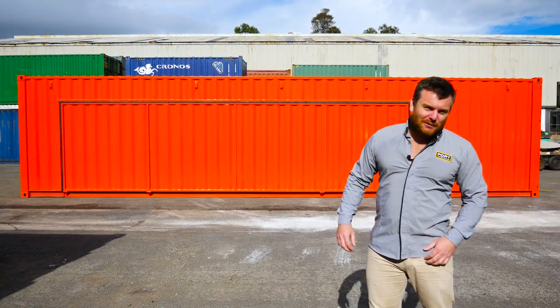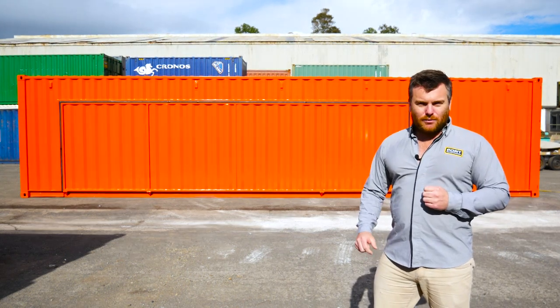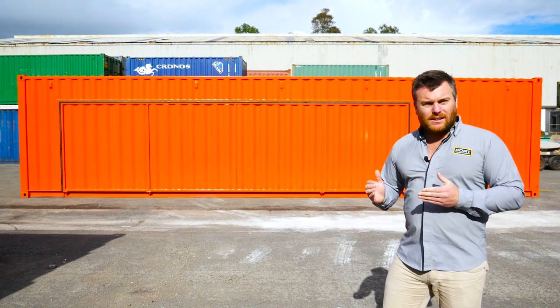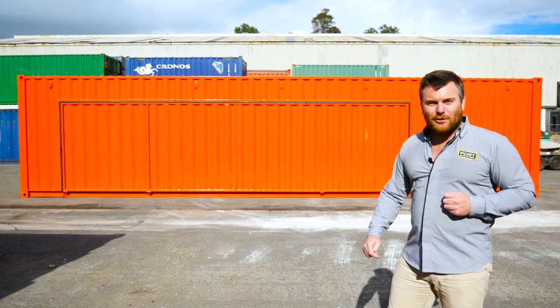G'day guys, Luke Stephens from Port Shipping Containers. I've got a brand new modification to show you. This is a winch operated fold down deck. We've done plenty of these hydraulic type units in the past but this one is really special — it's gonna cut the cost down to our customers massively and it works awesome. Come on, we'll have a look inside now.